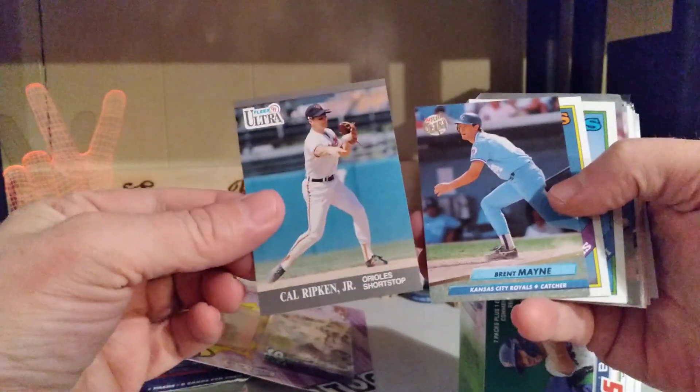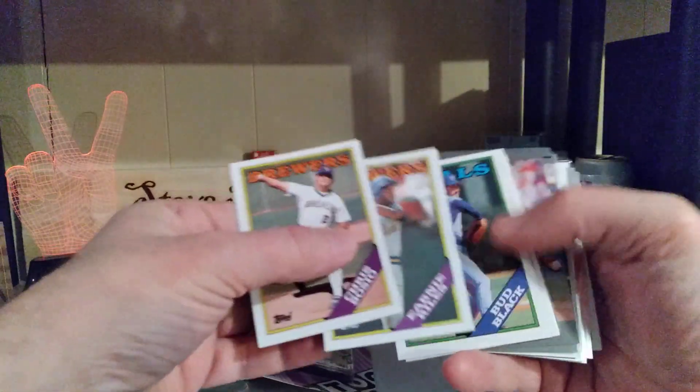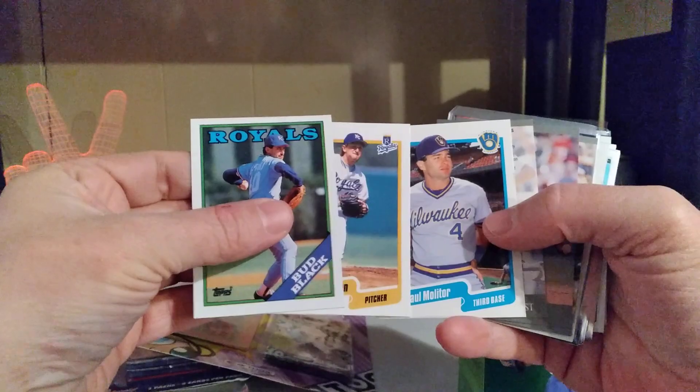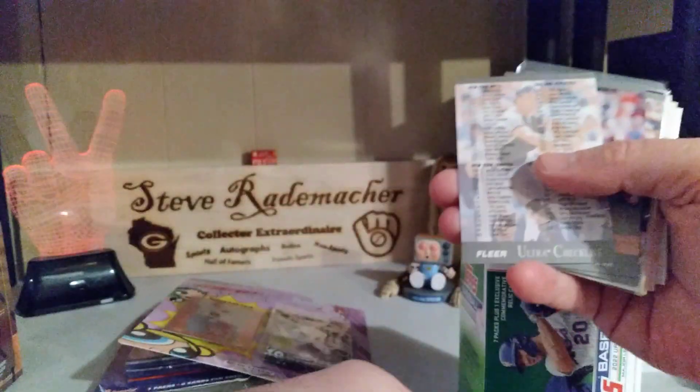Cal Ripken Jr. — I am a big Hall of Fame collector, that's very nice. Juan Nieves, Steve Balboni, Chris Bosio, Bud Black, Brett Saberhagen. Paul Molitor — a Brewer Hall of Famer!